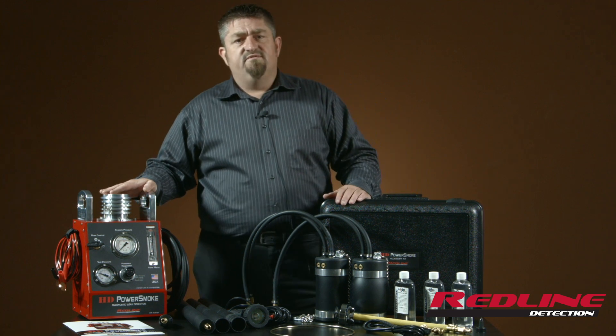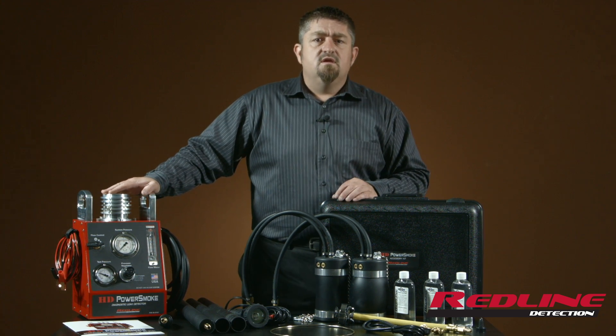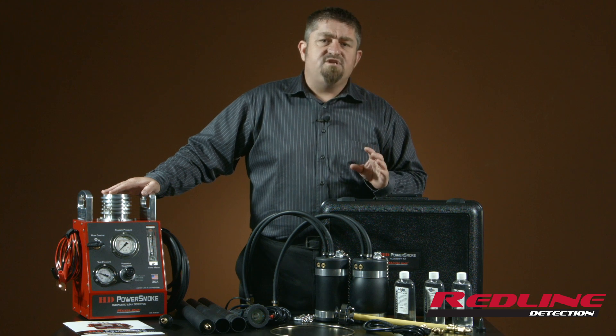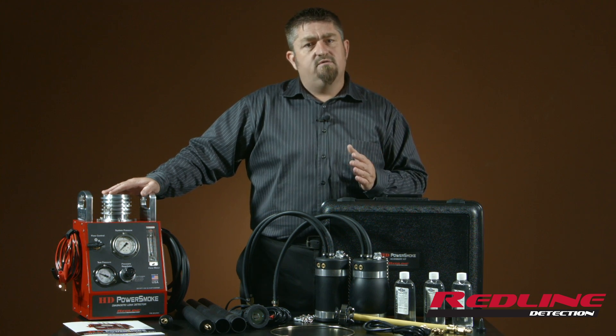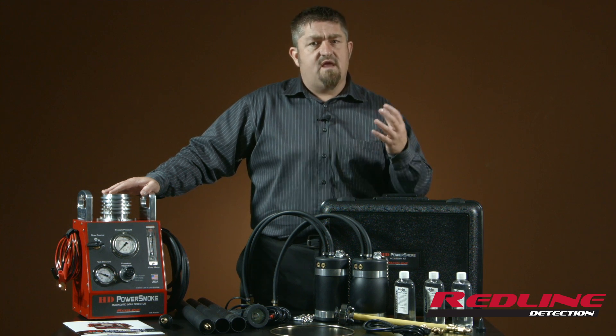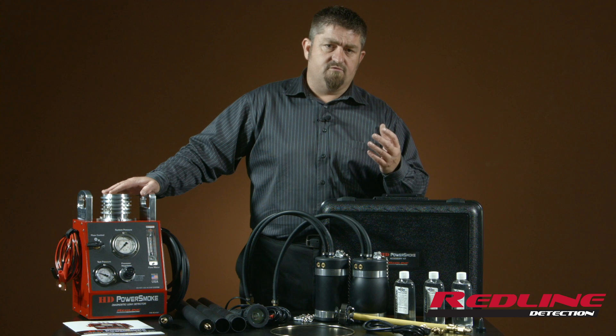This is a machine that was developed over years working with technicians in the field, because the complaint that we kept getting was that the typical EVAP machines don't generate enough volume or pressure to properly diagnose large trucks, industrial equipment, agricultural equipment, and over-the-road equipment.